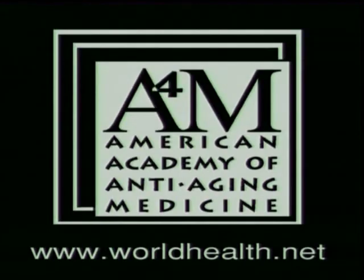To learn more about anti-aging and regenerative medicine, go to worldhealth.net, the official site of the A4M.